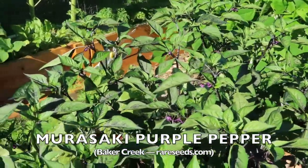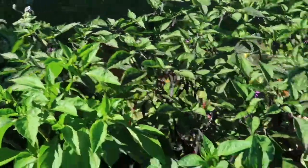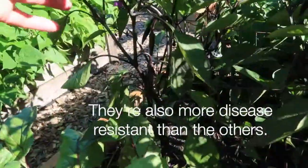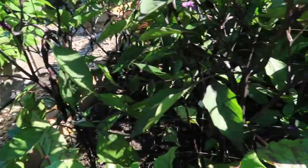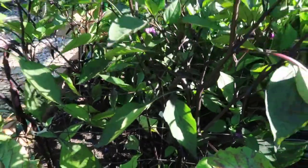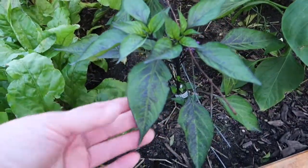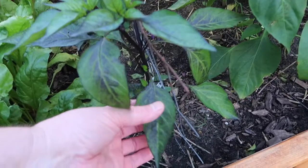These plants are gorgeous. They're actually the tallest of the pepper plants in my garden. They have very nice straight stems. I know the lighting is a little bit hard to see in here, but this one plant is just a little smaller than the others and I'm going to show you what we've got.